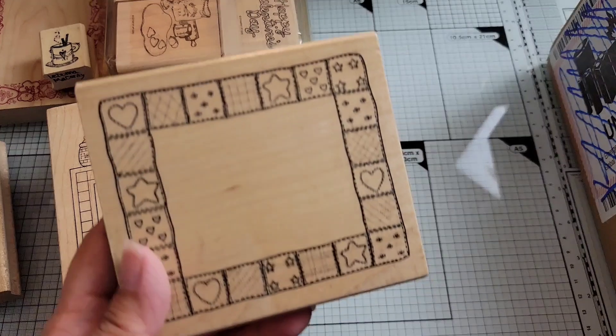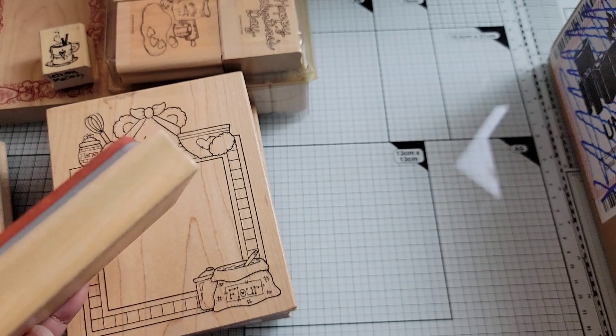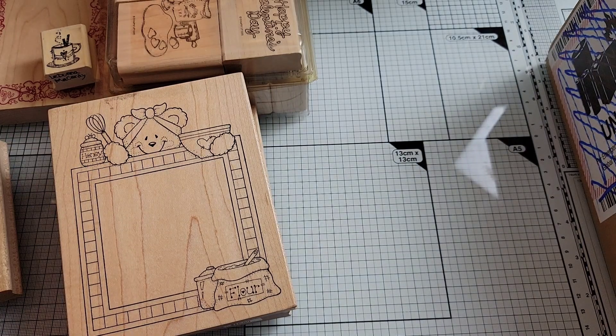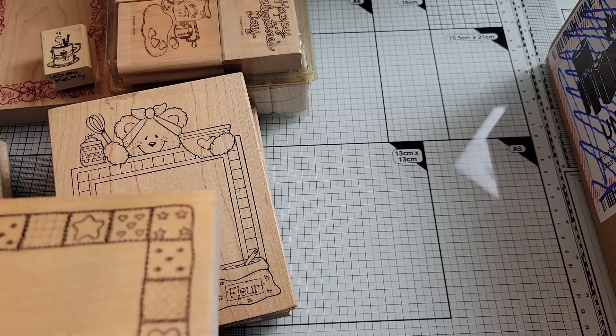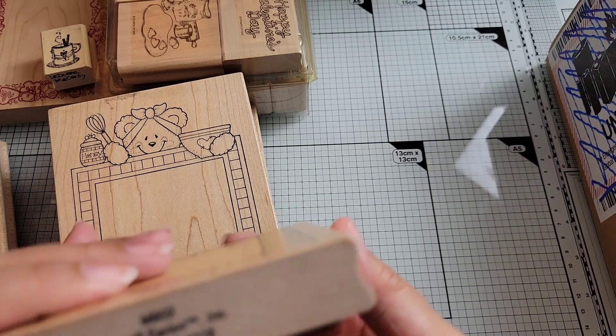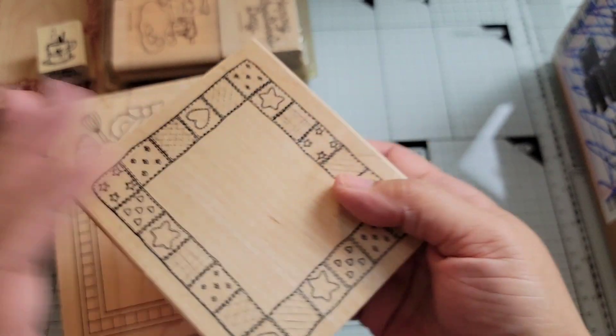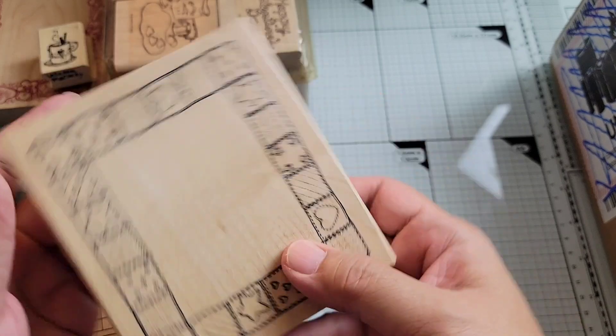And then I found this one, which is really cute — it's a quilt border, basically. It was originally $13.50. Azadi Earls, M902. I really like that style.